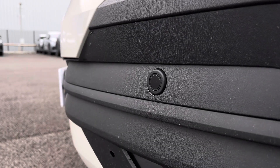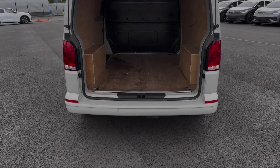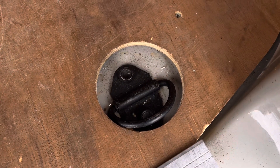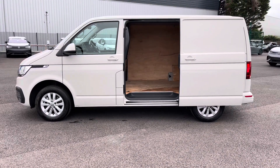Parking sensors which are dotted along the front and the rear bumper will make manoeuvring this vehicle easy and safe. Opening up the tailgate will reveal a very spacious ply lined interior which comes complete with lashing rings for load restraints and LED ambient lighting in the ceiling for added visibility. You will also benefit from a sliding panel door providing easy access into the load area.